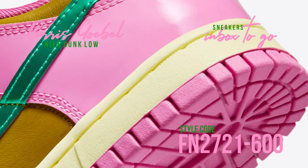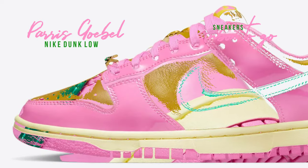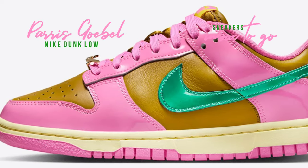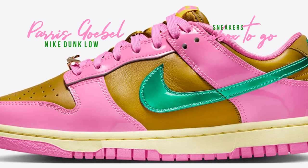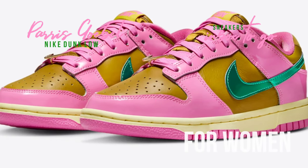Notable features include Nike swooshes made of Clear Jade patent leather that extend to raised Nike lettering on the heels. Uniqueness is increased by customized details such as a gold Nike Dubré, upside-down Nike branding on the tongue tags, and a Paris Goobel logo on the insoles.